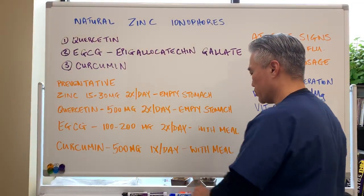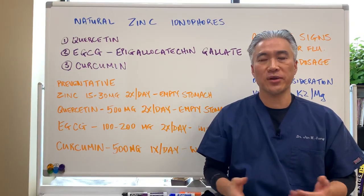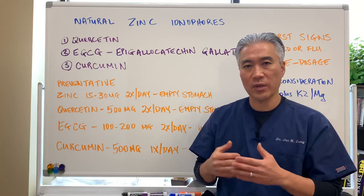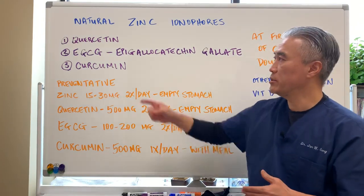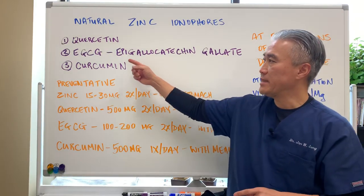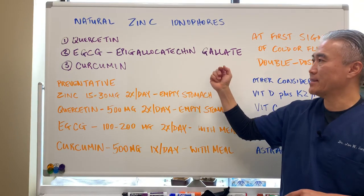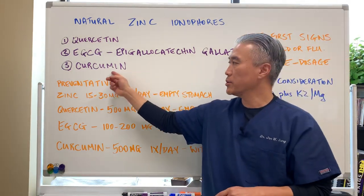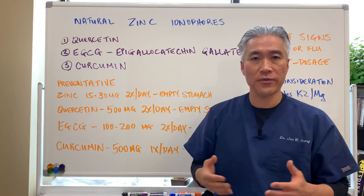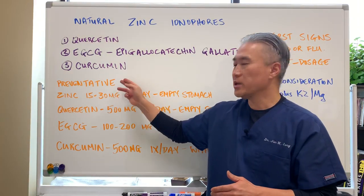So what are some natural zinc ionophores? There's a lot of information out there, and I wanted to put it all in one place. The three major ones are: quercetin, EGCG (epigallocatechin gallate), and curcumin. There are others, but these are the primary ones.